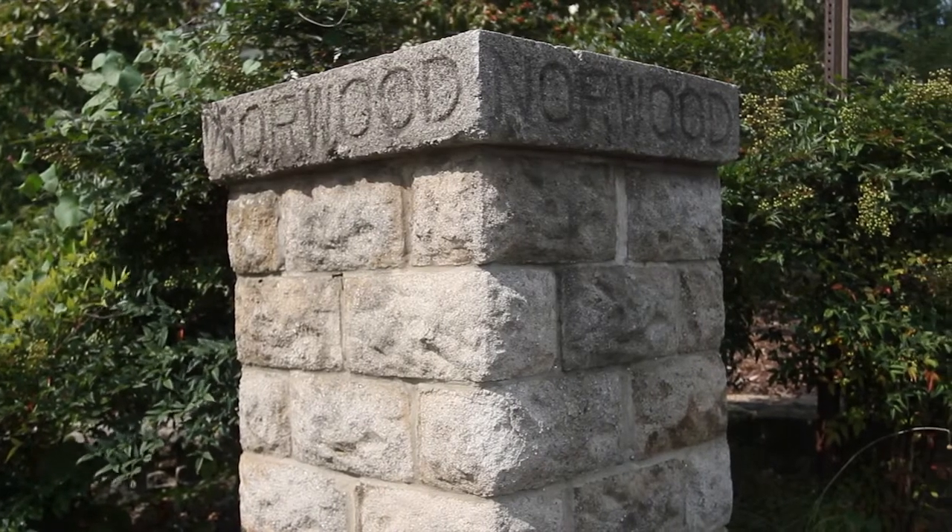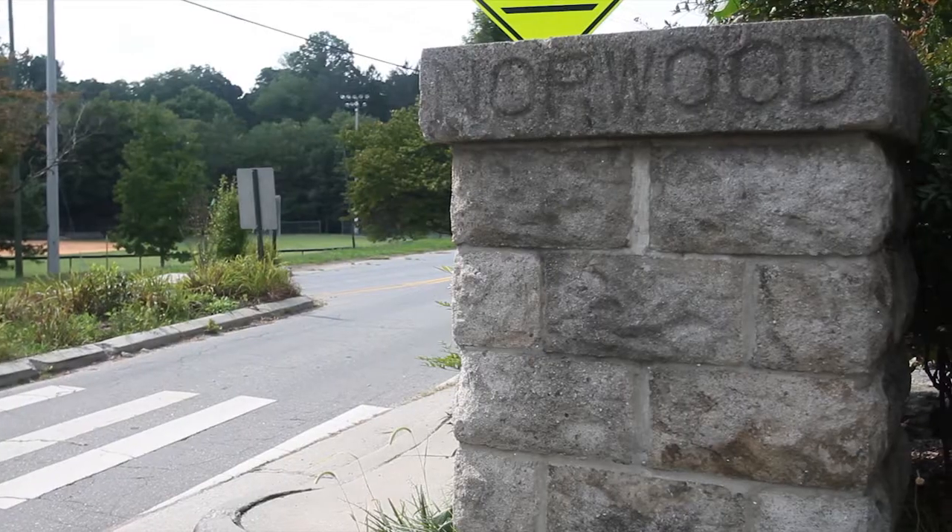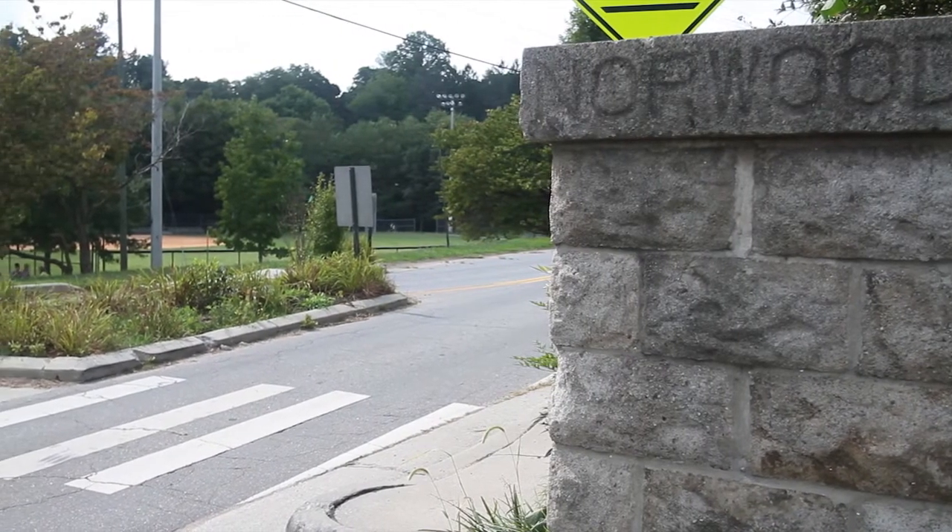This growth created a demand for planned neighborhoods in and around the downtown Asheville area. One of those is here in North Asheville's historic Norwood Park, where doctors, lawyers, and business professionals built a community that many still enjoy today.